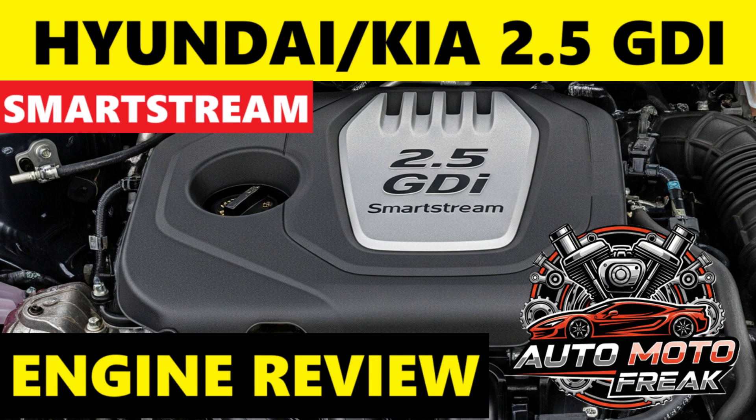The 2.5 GDI SmartStream is generally reviewed as a competent and refined engine for its intended purpose. It offers a noticeable power bump over the 2.0 GDI and aims to be more efficient than its predecessors. Opinions often highlight its smooth operation and adequate power for family vehicles. However, being a relatively newer engine family, long-term reliability is still being assessed, though early indications are more positive than the problematic Theta II family.